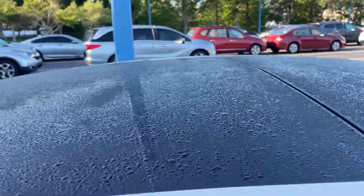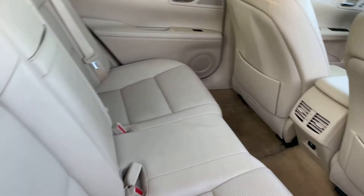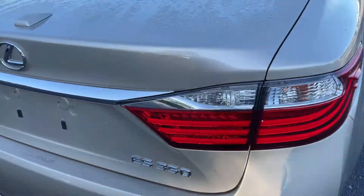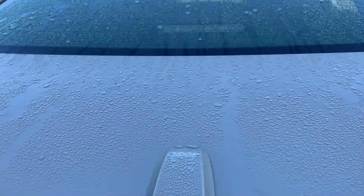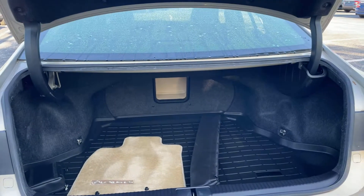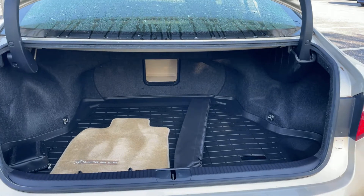It has a power moonroof, there's the rear seat, aluminum wheels, backup sensors, power trunk, and backup camera.